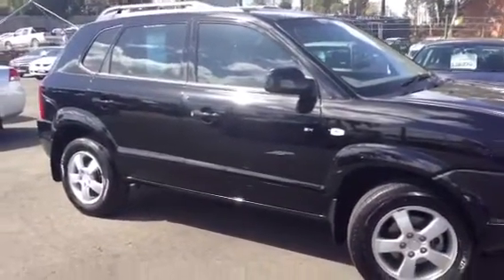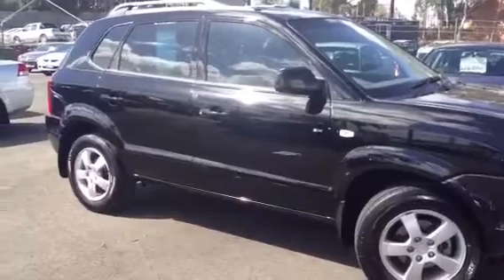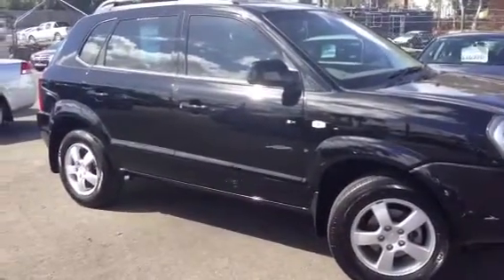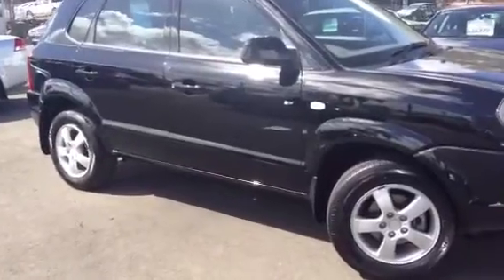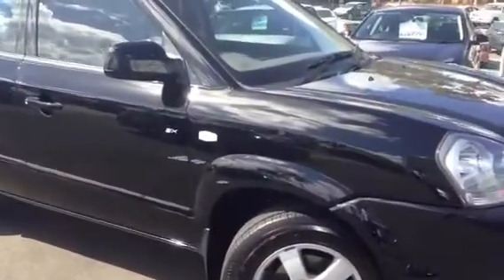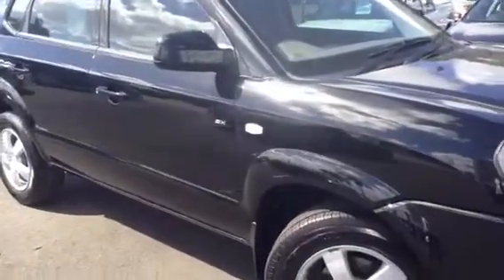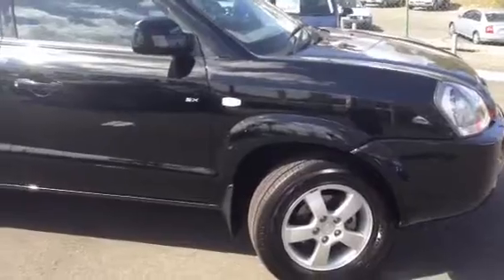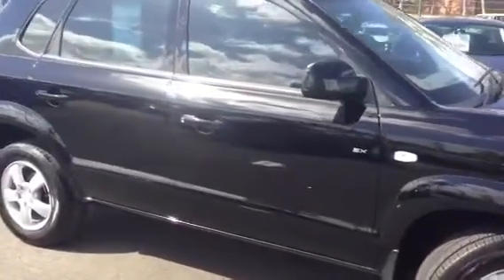Tiffany, here we have a video tour of our 2008 Hyundai Tucson City in black, done 32,000 kilometres. You'll see this is an extremely neat car done extremely low k's. What we're going to do today is just take you around the outside of the vehicle, show you inside the vehicle, start it up, and show you under the bonnet, to give you a good look at this vehicle.